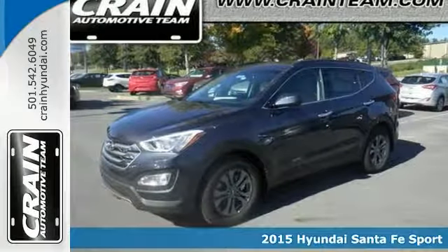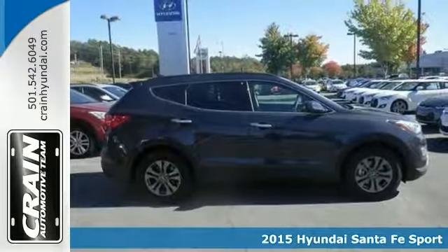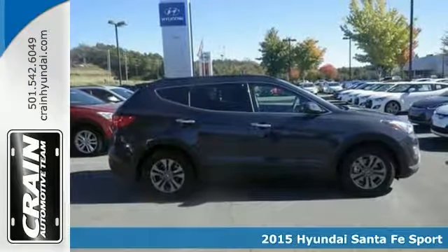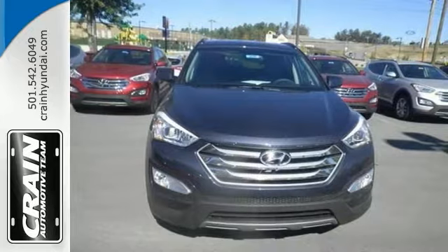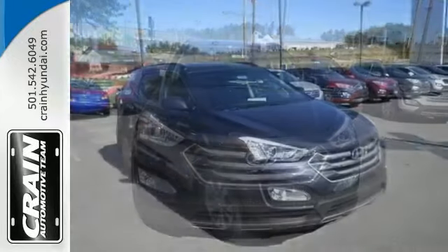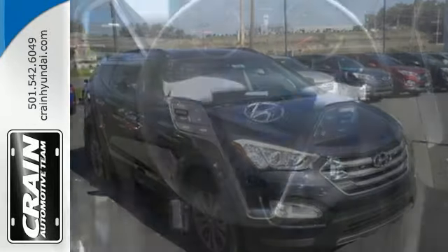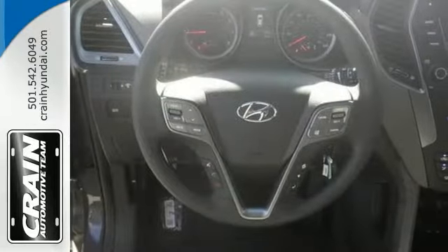Your life is a journey, and you're going to need something comfortable and versatile to take you through the journey. This 2015 Hyundai Santa Fe Sport is up to the task. It comes with traction control, ABS brakes, and a turn-by-turn navigation system, and you'll drive it in comfort and convenience, whether you're driving across town or across the country.